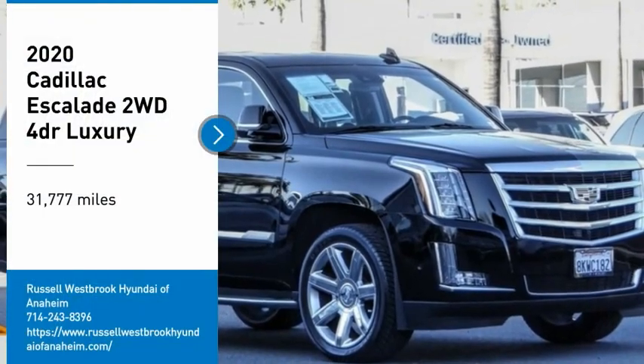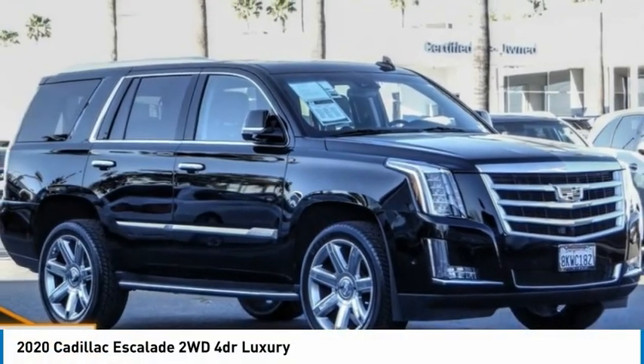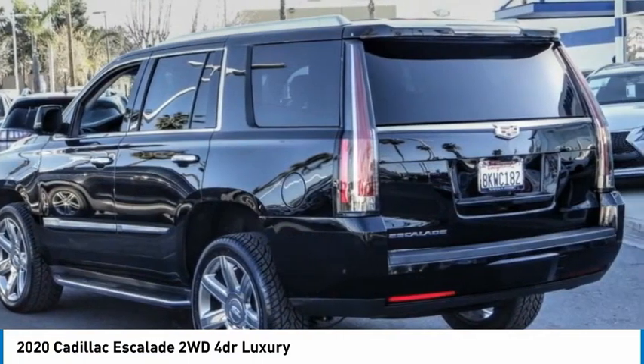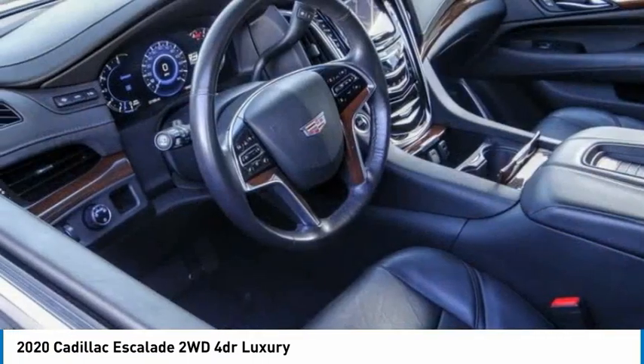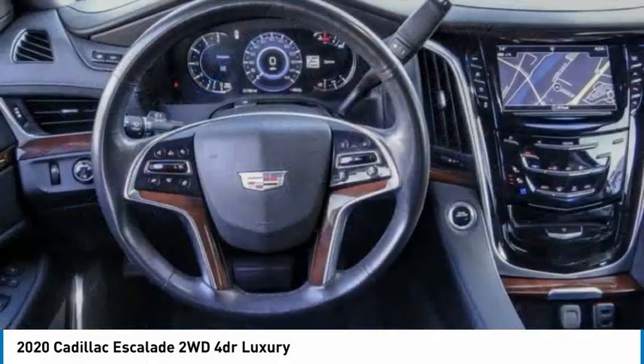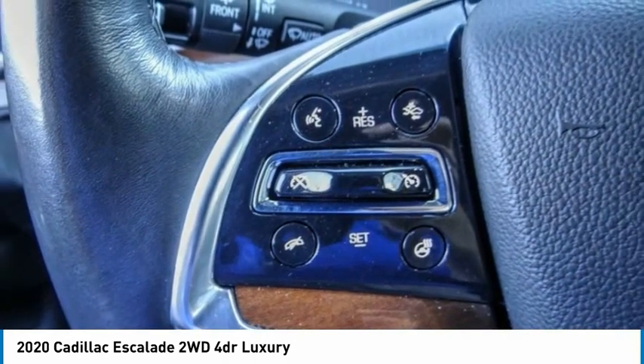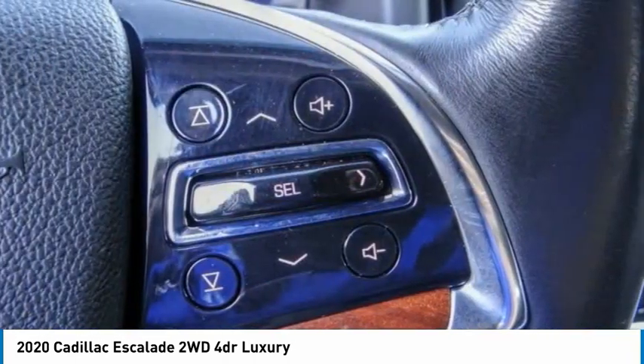Make a great choice today with the 2020 Escalade. A full-size luxury SUV, the Cadillac Escalade stands for A-list style. Thrilling yet effortless performance combined with advanced luxury and technology that's on the leading edge of the industry makes the Escalade an easy choice.